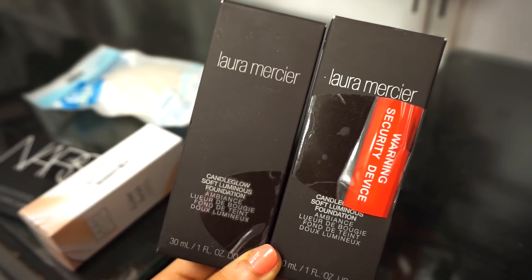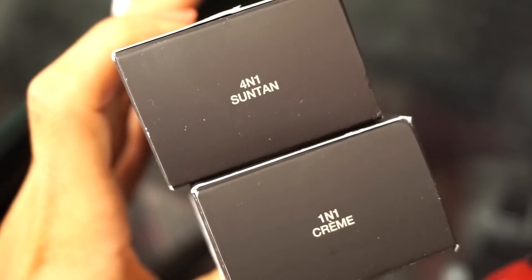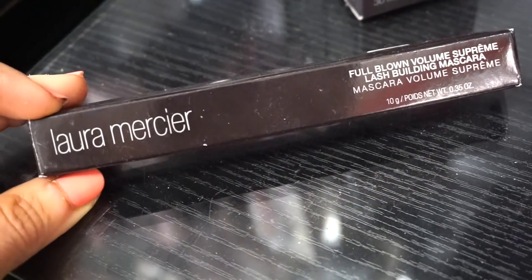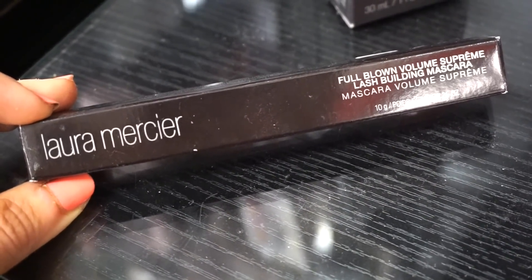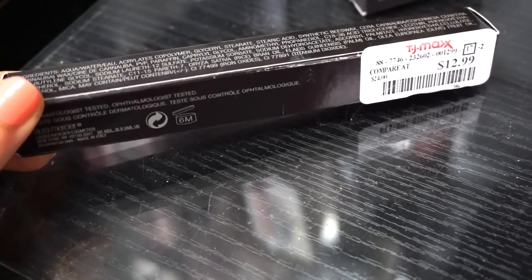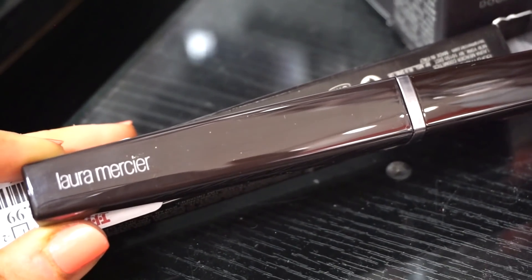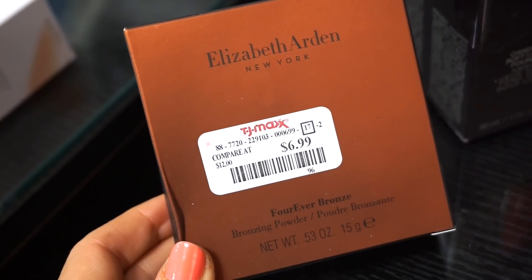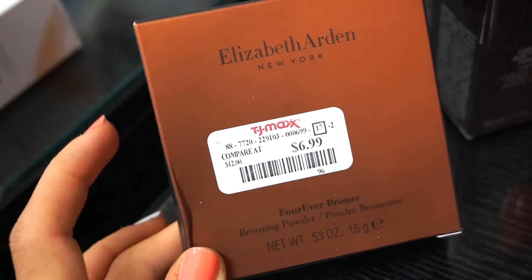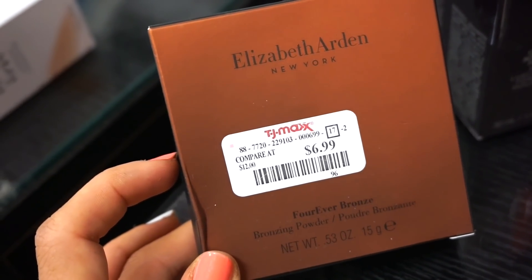I feel like with other foundations I wouldn't necessarily purchase them — like the Gucci one or the Givenchy one — but the Laura Mercier one has a special place in my heart. We have them in two shades: Suntan and Creme. The next Laura Mercier product I see here is this Full Blown Volume Supreme mascara — amazing to find here. Retailing for $12.99, not bad actually. It's really nice — brown, sleek, just like a lot of her other products.